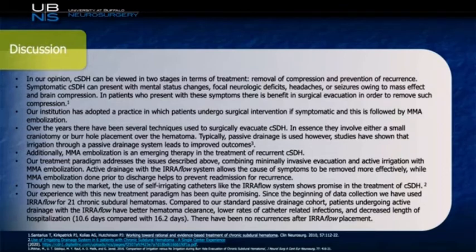Though this technique merits further research to determine if it's truly better than existing approaches, the EarFlow device certainly makes constant irrigation beneficial. Papers out of Japan discussing active irrigation have shown that it does lead to a slightly better outcome. In our experience, we've currently treated 21 chronic subdural hematomas using the EarFlow device. Compared to our standard passive drainage cohort, patients undergoing active drainage with EarFlow actually had better hematoma clearance, proved radiographically using computer algorithms to estimate clot resolution and brain re-expansion. We also noted lower rates of catheter-related infections compared to TLS or JP drains, and decreased length of stay — 10.6 days compared to 16.2 days. In addition, there have not been any recurrences of subdural hematomas after EarFlow placement.